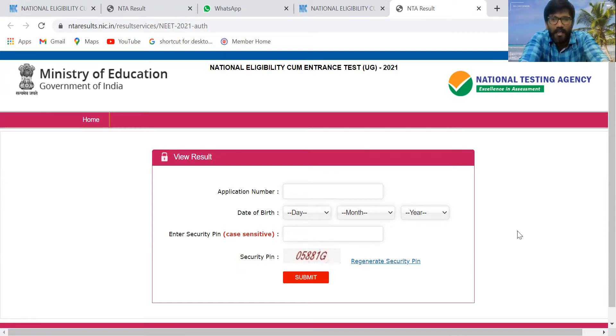Regarding the cutoff marks, I'd like to share that briefly. Meanwhile, my hearty congratulations to all my students who have scored very good marks. One of my students at my friend's institute in Belgaum, which is run by Satanara and Impulse Academy, has scored 60 marks.